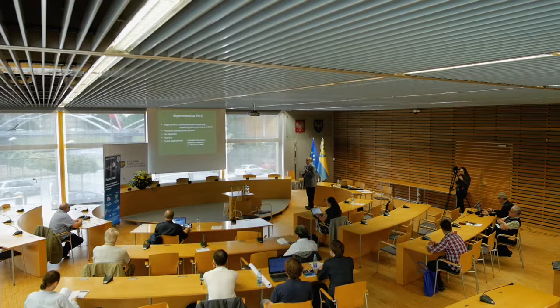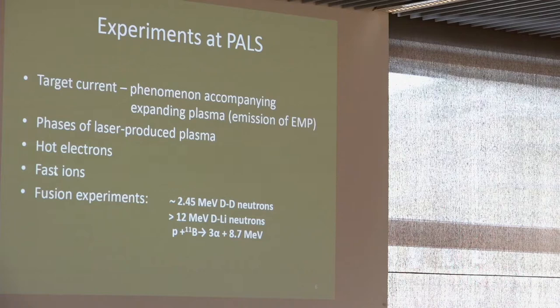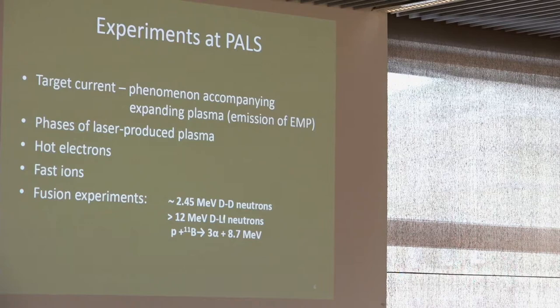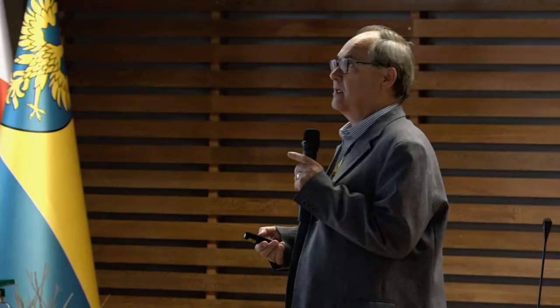I would like to mention a phenomenon which accompanies the expansion of the laser plasma — the target current, which is also a source or generator of electromagnetic pulses. I will then speak about generation of hot or relativistic electrons, fast ions, and finally present some results with DD fusion, fusion of deuteron and lithium, and generation of alpha particles through the fusion of proton and boron-11.